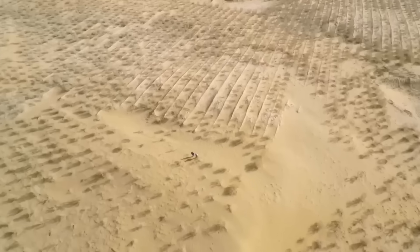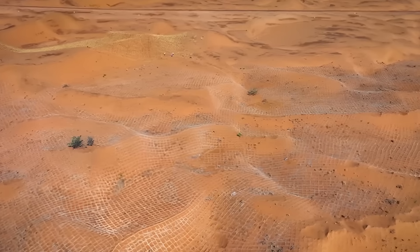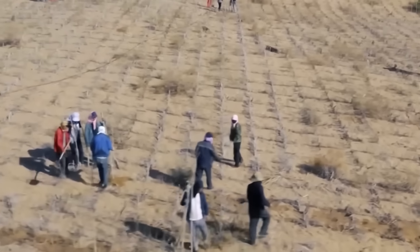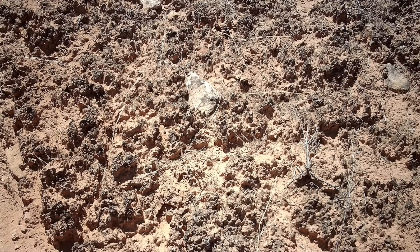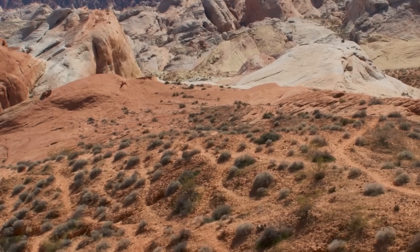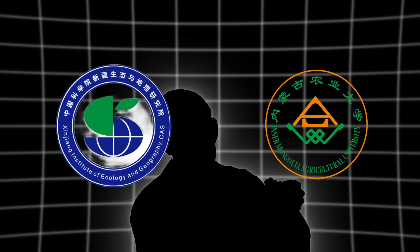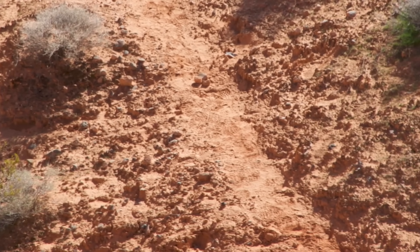China is tackling desertification with determination — from planting trees to developing advanced machines to laying down millions of straw grids. However, it quickly became clear that straw grids and tree planting were not enough. The real battle had to begin beneath the surface, and that's where bio-crusts entered the scene. Bio-crusts are tiny living communities that form a thin layer across the surface of sand and bind sand particles together, converting loose shifting dunes into stable land. In the wild, these crusts take decades to form on their own, but China wasn't prepared to wait that long.